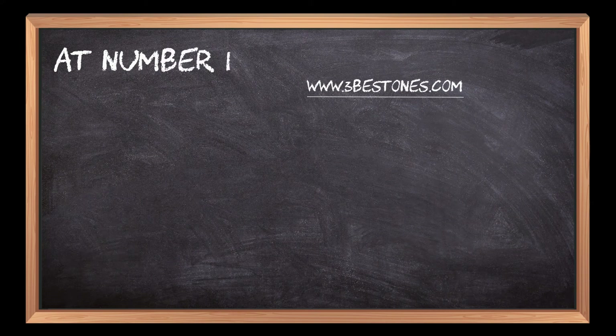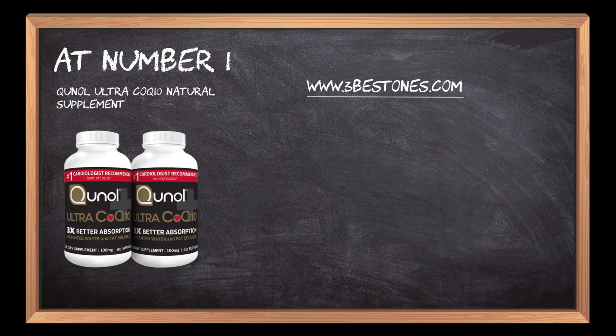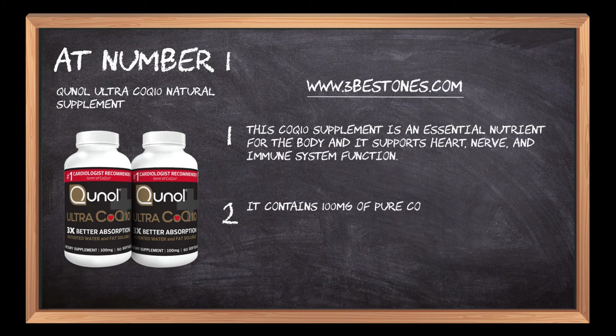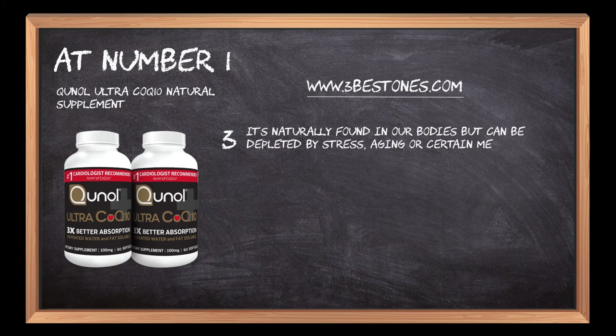At number 1: Qunol Ultra CoQ10 Natural Supplement. This CoQ10 supplement is an essential nutrient for the body and it supports heart, nerve, and immune system function. It contains 100 mg of pure coenzyme Q10 per serving, that's 8x more than other brands. It's naturally found in our bodies but can be depleted by stress, aging, or certain medications.